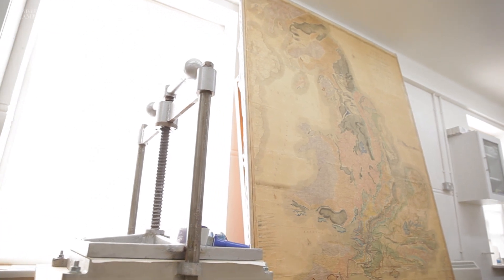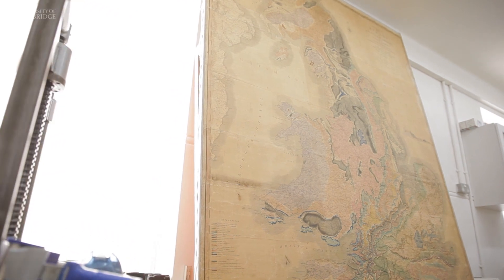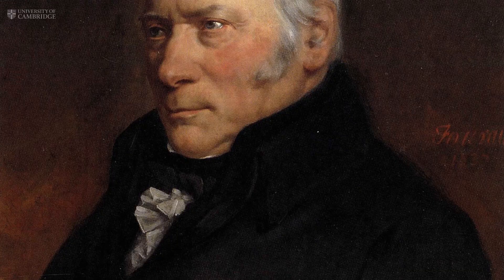This map, this eight and a half foot by six foot geological map of England and Wales, is the world's earliest geological map. It was published in 1815 and it was the work of one man.